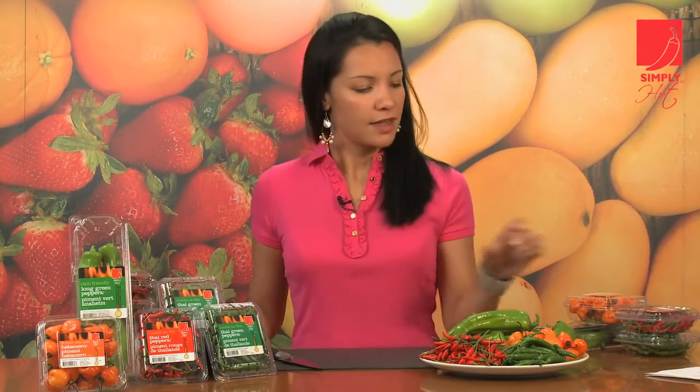When selecting your chilies, you want to look for firmness and avoid ones that are dry or shriveled. Thai chilies work well in most South and Southeast Asian dishes. Anaheims, or long greens, work well in Mexican dishes. And habaneros are very good in seafood marinades and even in salsas.